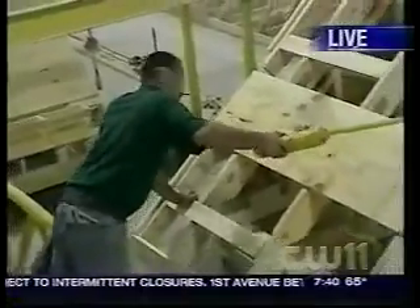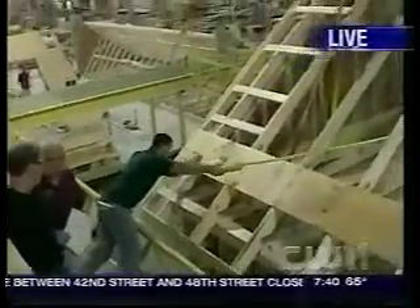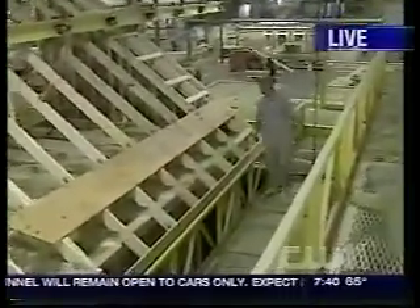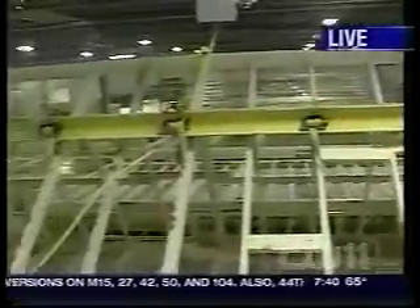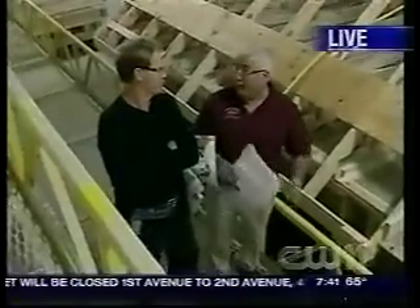When the modules are shipped out and go to the foundation — whatever town that's in — who puts it together? We do. We're responsible for not only building it here in the factory; we deliver it with our own trucks, set it with our own crew, and we have our own 120-ton crane. It's one big caravan. We go out and set a four-module house, 3,000 square feet, in one day.